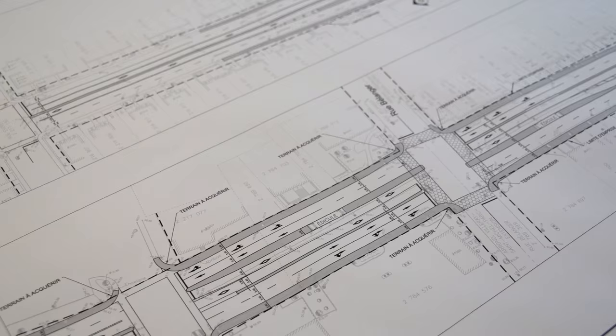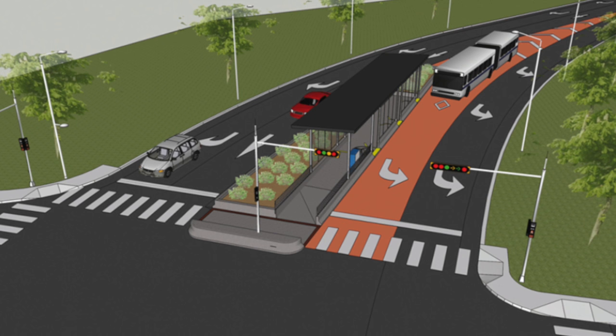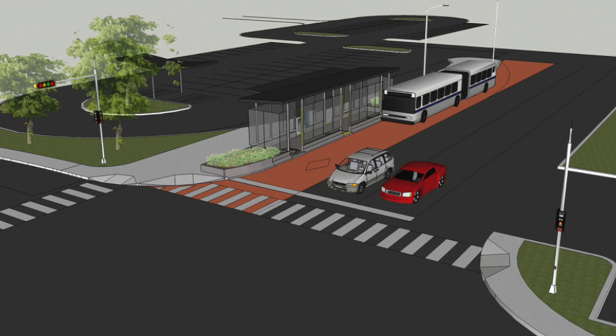We've also improved safety by creating left turn bays for all vehicles driving up and down the corridor. There was a lot of confusion in terms of turning restrictions and lane assignment on the previous boulevard design. Now we've developed a real consistent system — one that's up to the best practices and worldwide state of the practice.